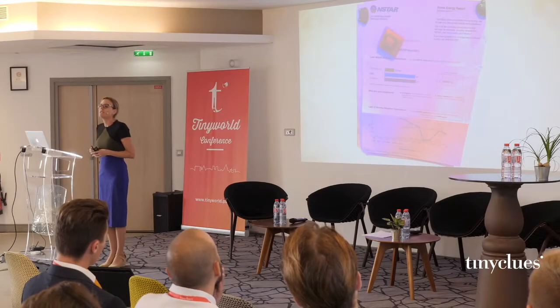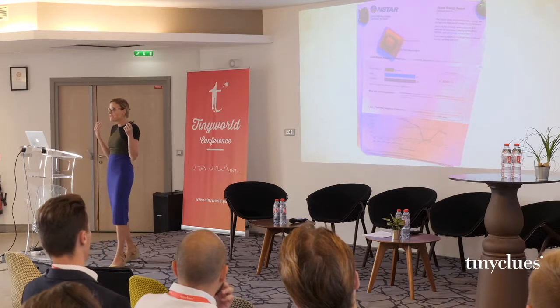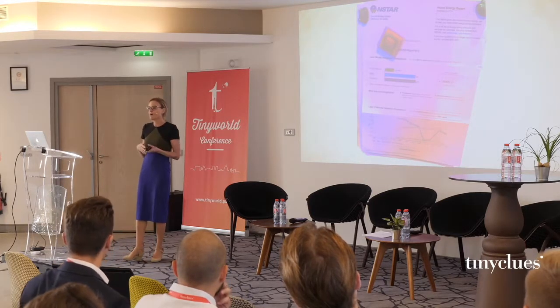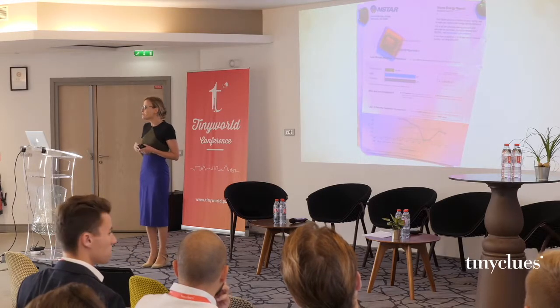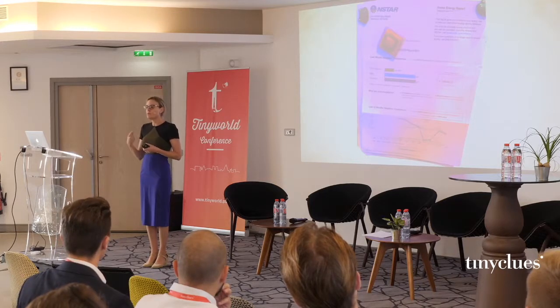One day I got home and I saw this bill posted on my fridge. We usually don't have bills on our fridge, so I was quite surprised and I was wondering why my husband put this on the fridge. Looking at the bill, I could see that what it was trying to do was get me to be more efficient with my electricity use.